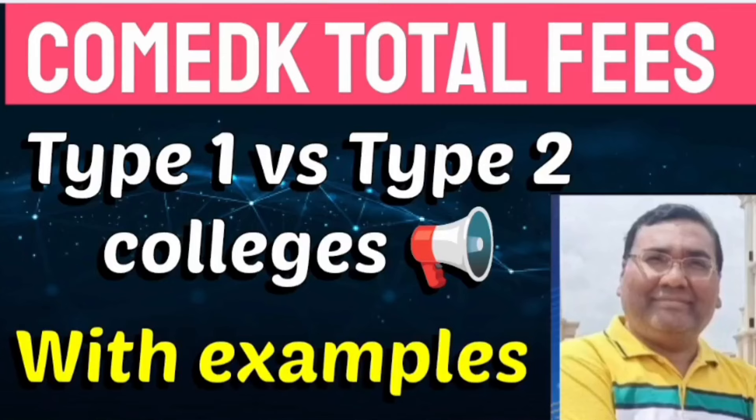Hello friends, good morning, good afternoon, good evening. This is about the COMEDK total fees, including all the college-related fees which you pay later once you go to college. I am covering this with two examples and also comparing type 1 versus type 2 colleges so that you have a perfect idea.